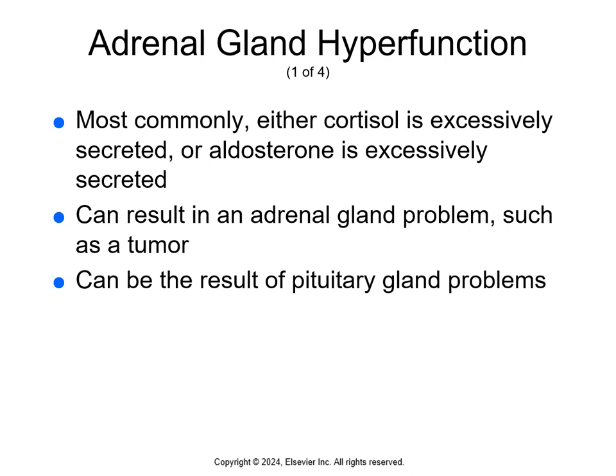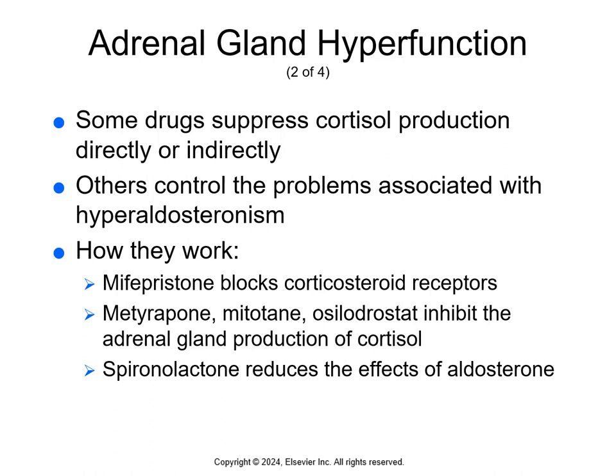Adrenal gland hyperfunction occurs when cortisol is excessively secreted in Cushing's disease or aldosterone is excessively secreted in hyperaldosteronism. This can result from a problem with the adrenal gland, usually a tumor, or from the pituitary gland overproducing hormones that stimulate the adrenal gland. When caused by an adrenal gland problem, surgery is the most common treatment. However, before surgery or for patients who cannot have surgery, drug therapy helps manage the problems caused by adrenal gland hyperfunction.